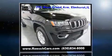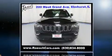Come test drive this 2017 Jeep Grand Cherokee. It features four-wheel drive capabilities, a durable automatic transmission, and a refined six-cylinder engine.